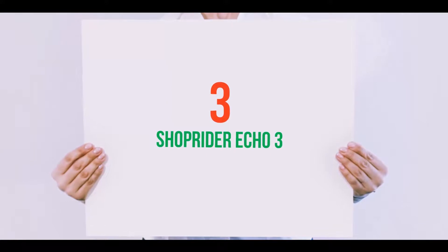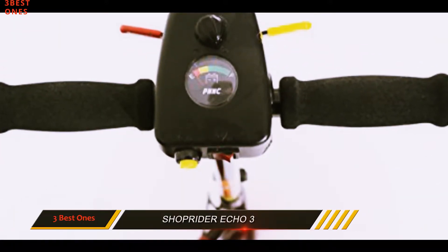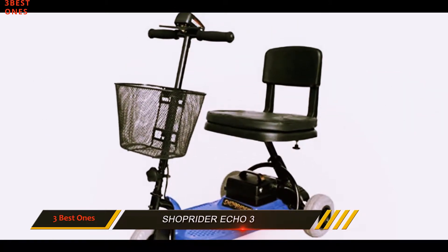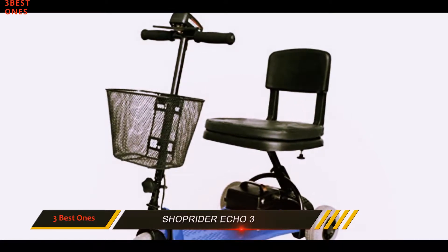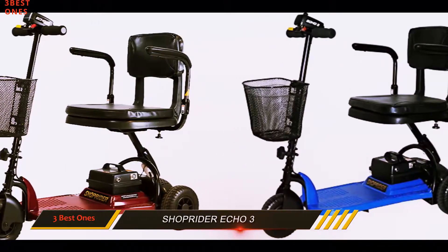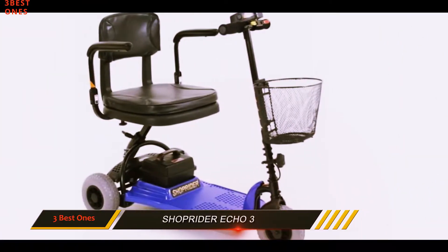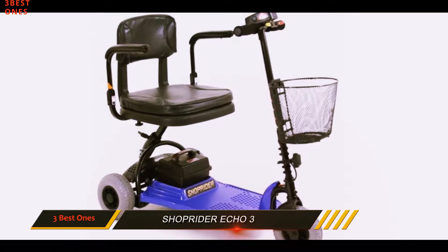Starting at number 3: the Shoprider Echo 3. This portable vehicle is meant to satisfy the needs of individuals with reduced mobility that weigh up to 250 pounds. It has a compact, simple design, it is easy to drive and comfortable to sit in, with a handlebar that is easy to reach even by shorter people. It is battery operated and it has a quick connect battery pack. It has a wide turning radius, which makes it suitable for indoor use.